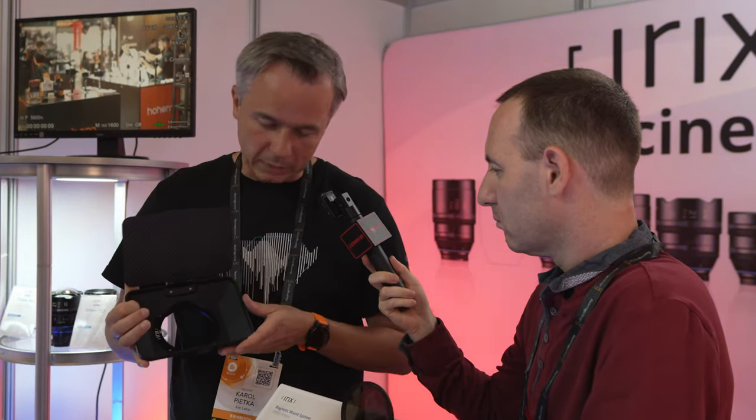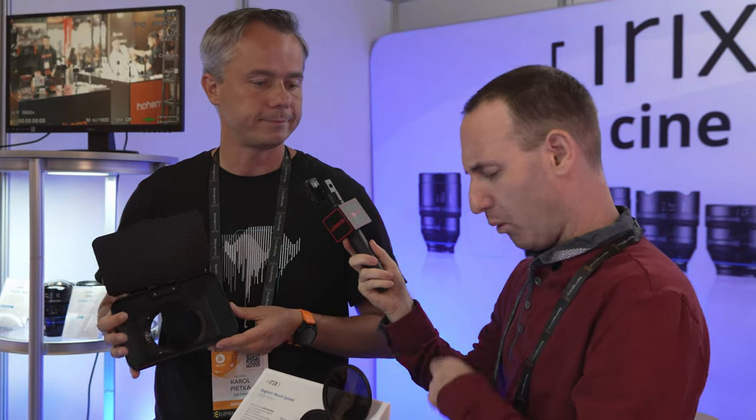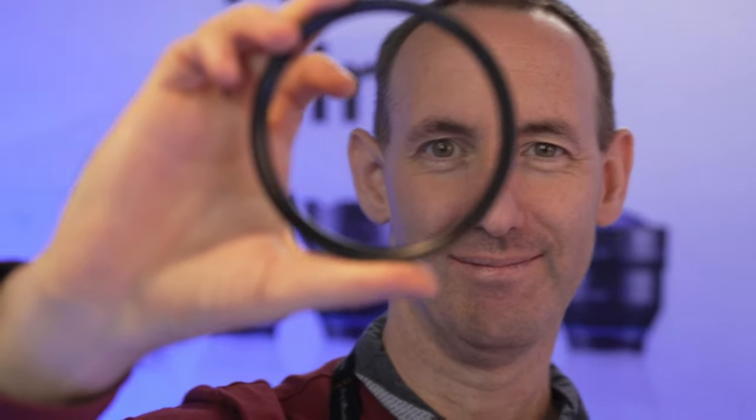It costs 75 euros, which is a very good price, and it gives you the possibility to use the magnetic mount filters as well. As for the new black mist filter, depending on the size it's roughly about 120 euros. They're already available. We'll have more videos from IBC very soon — thank you!